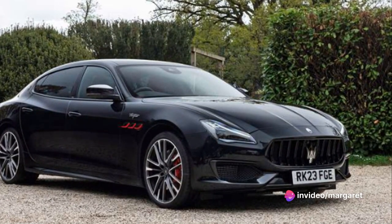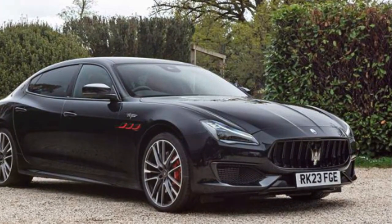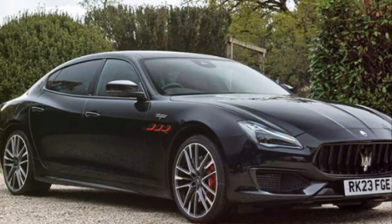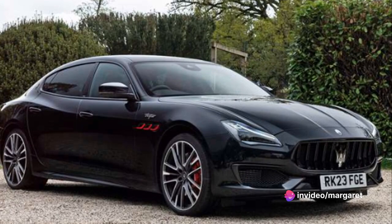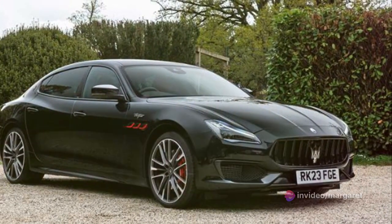Now, let's talk about the elephant in the room: the price. The Maserati Quattroporte Trofeo is a high-end luxury vehicle, and its price reflects that. The starting price is around $140,000. Yes, that's a hefty sum, but you're paying for Italian craftsmanship, top-tier performance, and exclusivity.